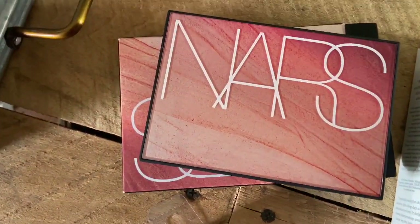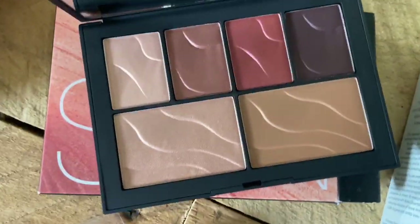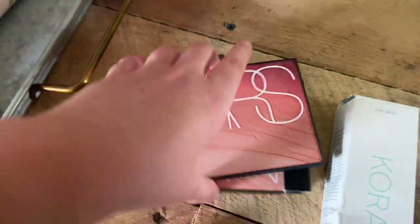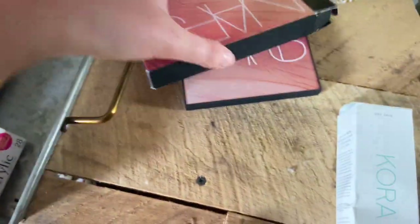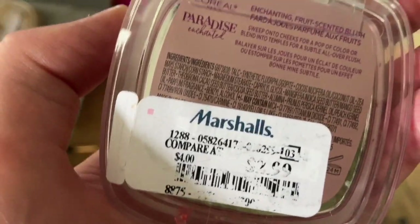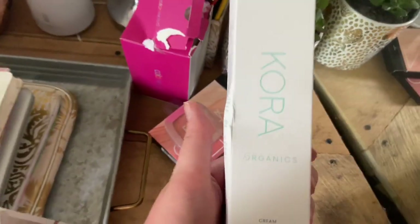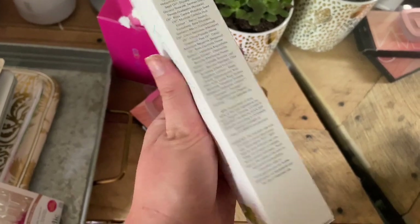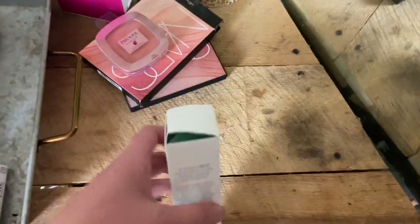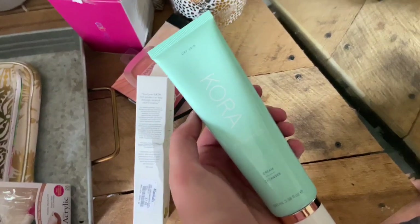Here are some of the beauty items I got from Marshall's. I got the NARS Hot Nights Face Palette for nineteen ninety-nine — the inside looks super beautiful. The next thing I got was this L'Oreal Paradise blush in a peachy shade for only two ninety-nine — I can't wait to try it because I think it smells like peach. The last beauty item was this Cora Organics cream cleanser for only seven ninety-nine, and it feels super nice.